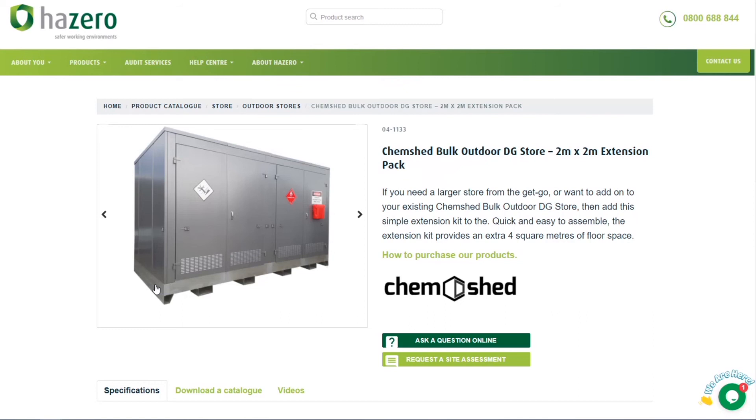By all means jump on the Hazero website and download a data sheet that you can send out to your clients, or feel free to contact me with any information you may need. Thanks for watching — please feel free to reach out to myself or the team, we're more than happy to help. There is a wide range of applications for these bulk dangerous goods stores, which are not only a New Zealand made and designed product but have the backing of a wonderful team here at Hazero. Thanks for watching and we look forward to speaking to you soon.